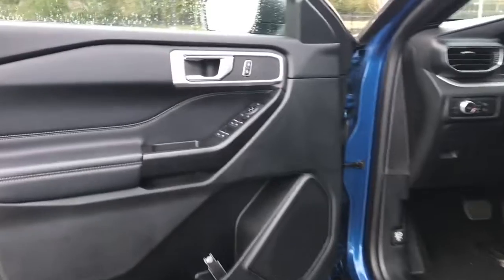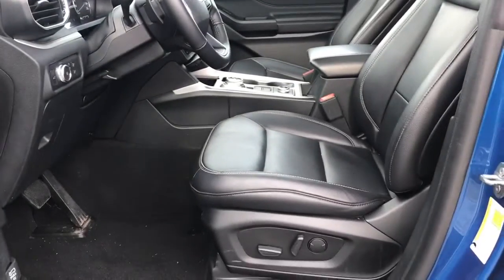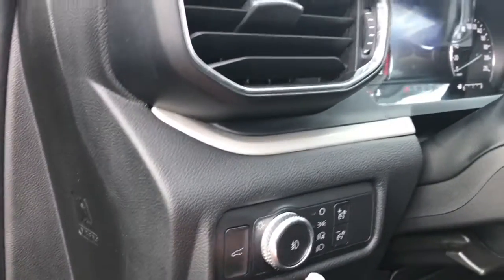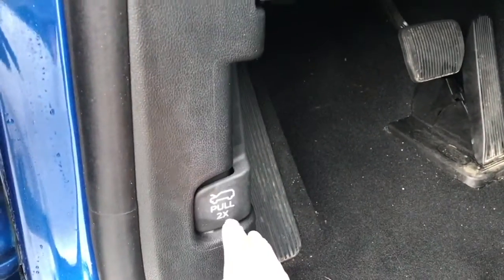There's a speaker in the door as well as power locks, windows, and mirrors. The driver's seat is powered with lumbar support. You have your release for your hatch and your lighting controls. Down below, when you want to release the hood, it's just two pulls.